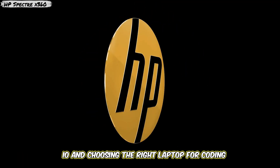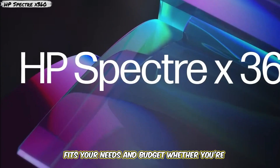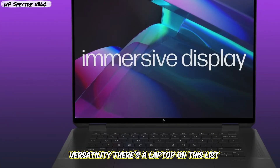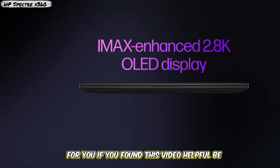In conclusion, choosing the right laptop for coding can be challenging. But with the options we've covered, you're sure to find one that fits your needs and budget. Whether you're looking for raw power, portability, or versatility, there's a laptop on this list for you.